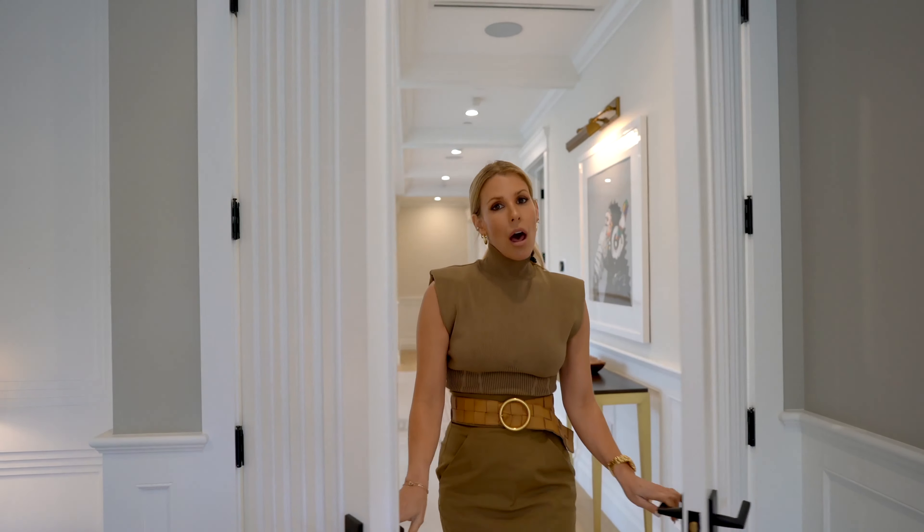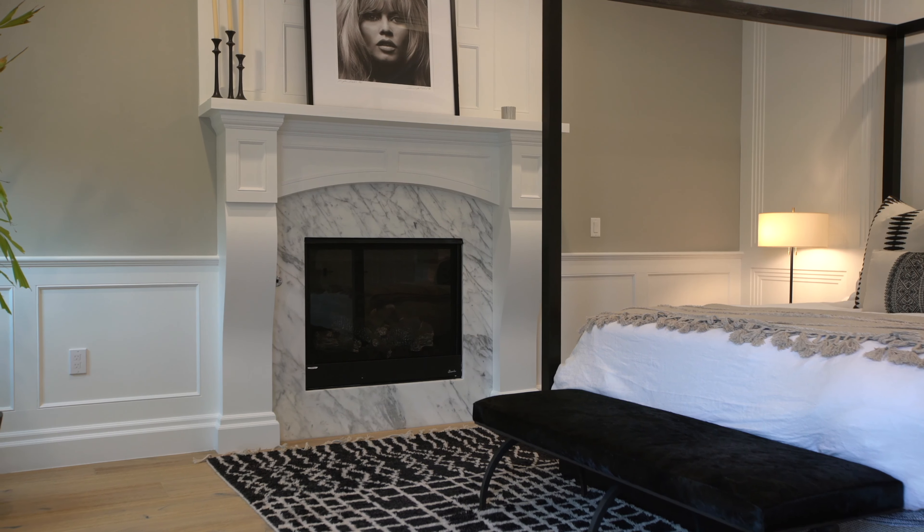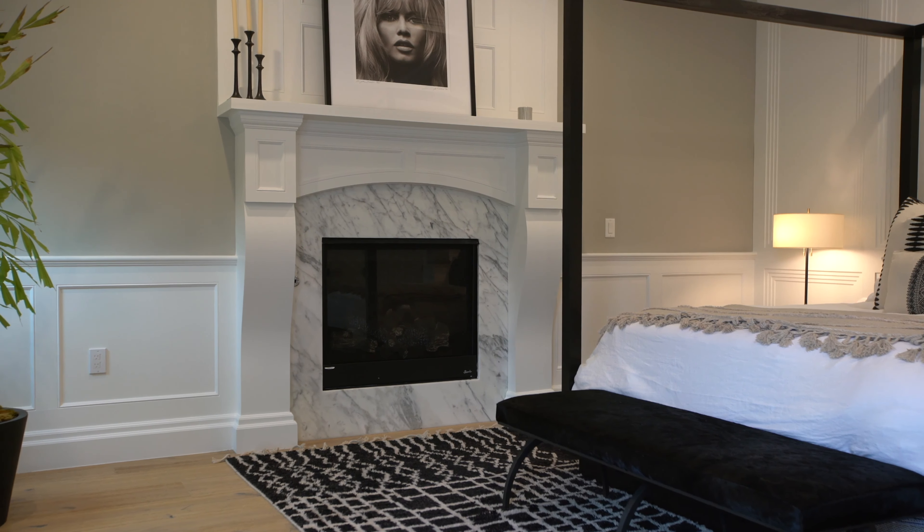After a long day, what is better than retreating to your private master suite? Check out this millwork — it is so intricate. There's a beautiful oversized fireplace and a private balcony overlooking your backyard.